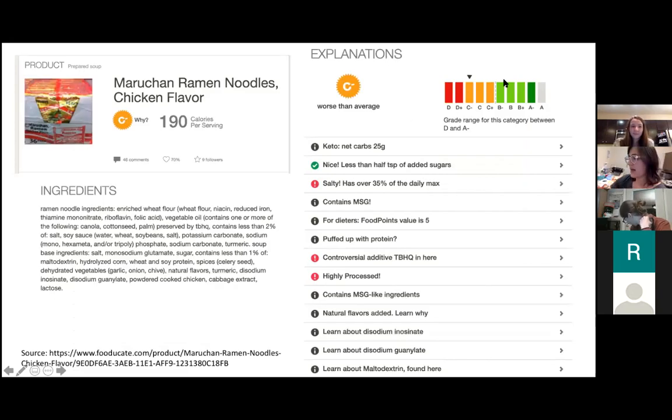Looking at a Maruchan flavor, it got a health grade of C minus — worse than your average food product. Flour is the first ingredient, but vegetable oil they fry it in is the second. There are a lot of salt-containing ingredients, probably for preservation. Interestingly, these don't have a super long shelf life — about three to 12 months — likely because the fats can oxidize. On the positive side, they have low sugar, but they do have processed carbohydrates.